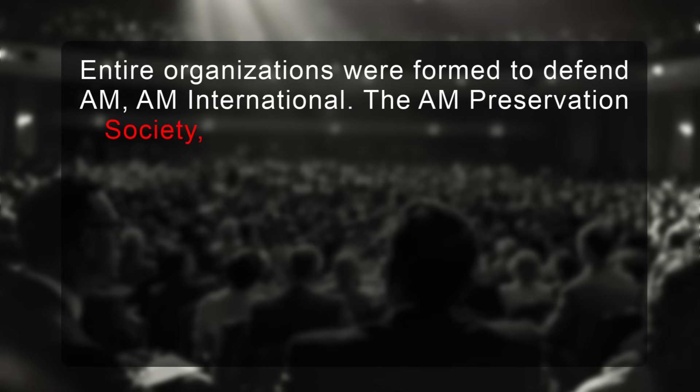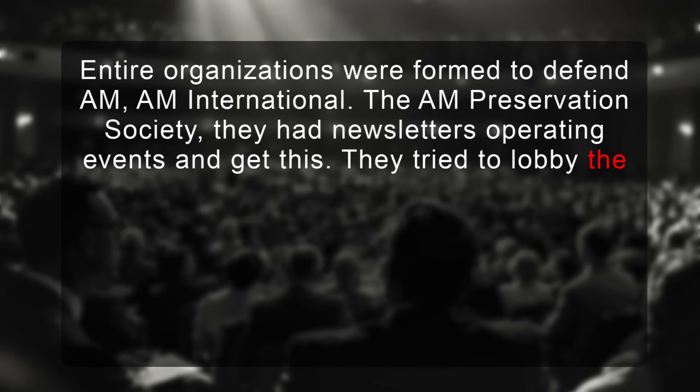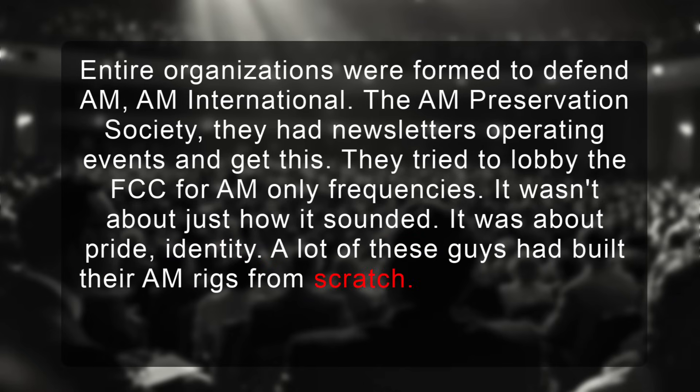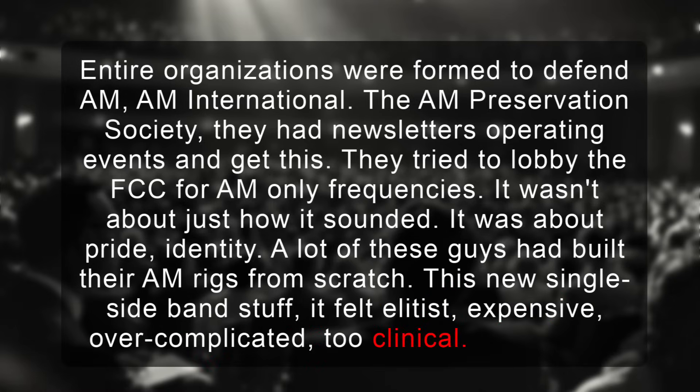Entire organizations were formed to defend AM — AM International, the AM Preservation Society. They had newsletters, operating events, and they even tried to lobby the FCC for AM-only frequencies. It wasn't just about how it sounded; it was about pride and identity. A lot of these guys had built their AM rigs from scratch. This new single sideband stuff felt elitist, expensive, overcomplicated, too clinical.